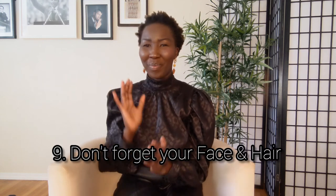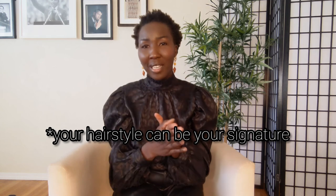Last but not least — tip number nine — don't forget about your hair and face. Personally I'm not big on makeup, but you cannot look amazing with messy hair and a messy face. Make sure your face looks great and your hair is done up or nicely cut. You want to look put together from head to toe — it's not just from here down, it's head to toe.